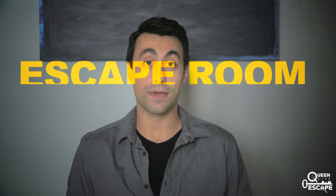Hey everybody, Dom here from Queen City Escape Room. In this video we're going to cover some of our favorite escape room gadgets.